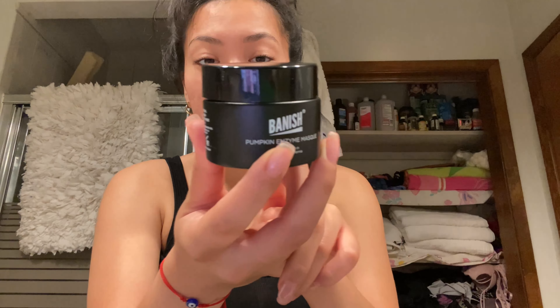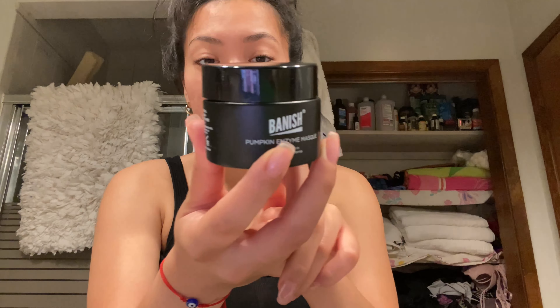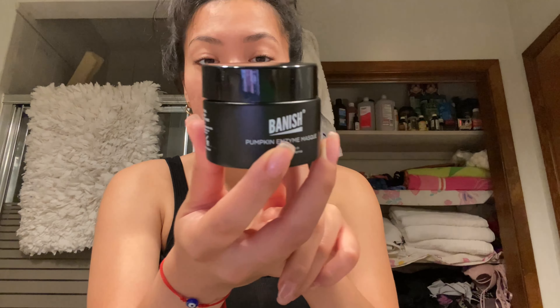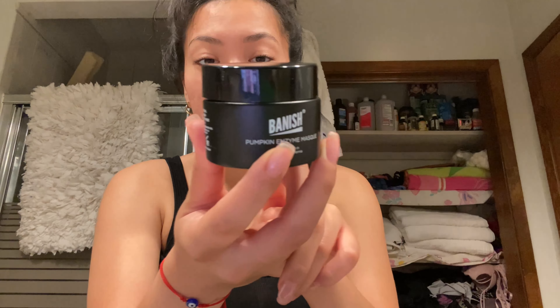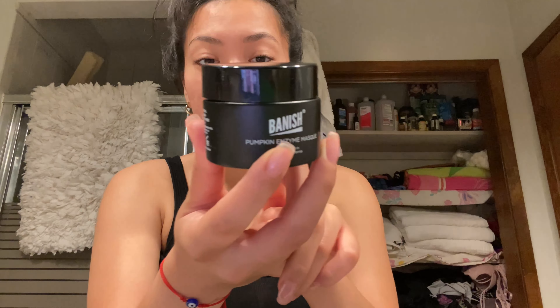I'll only be using the banisher once a week — today is Sunday so next use will be next Sunday. Throughout the week I'll be using the cleanser, trying the pumpkin face mask, and the vitamin C cream. I wasn't expecting it to be different individual masks and creams rather than a full routine, but that's what I've got. That's it for my first day using the banisher — I'm really excited. My main concern areas are my cheeks, as I don't really have any acne scars on my forehead or nose, thankfully.